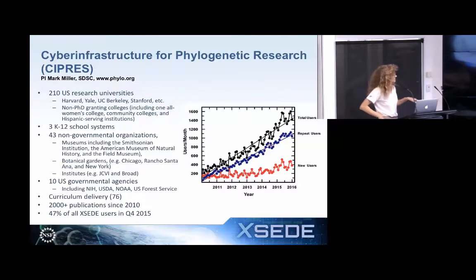What's also nice is that non-governmental organizations use Cypress — museums like the Smithsonian, the Field Museum, Botanical Gardens — those are not typical supercomputer user communities at all. There's really broad reach. And then you've got big institutes like J. Craig Venter and the Broad Institute. Very, very varied, and a whole lot of publications — over 2,000 publications that cite the Cypress Science Gateway in the last six years.